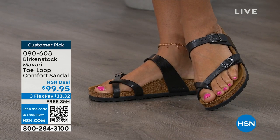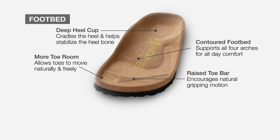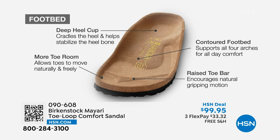When we talk about Birkenstock, we really have to talk about this footbed. It starts with a deep heel cup that is going to cradle and stabilize your heel. There's a contoured footbed supporting all of the arches of your foot. There's a wide toe box that allows your toes to move freely when you're walking. And last but not least, there is a raised toe bar that creates a natural gripping motion when you walk, which then creates circulation in your legs.